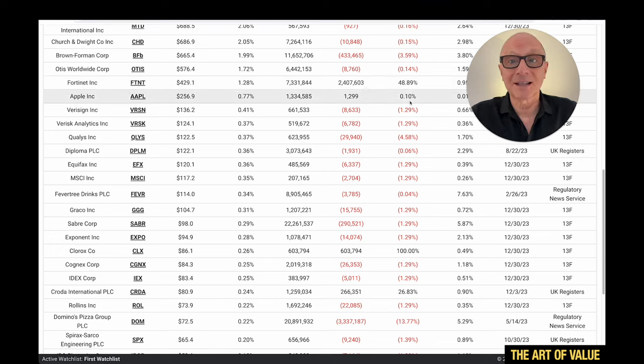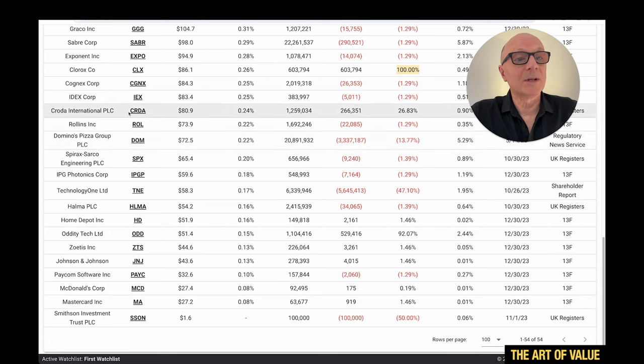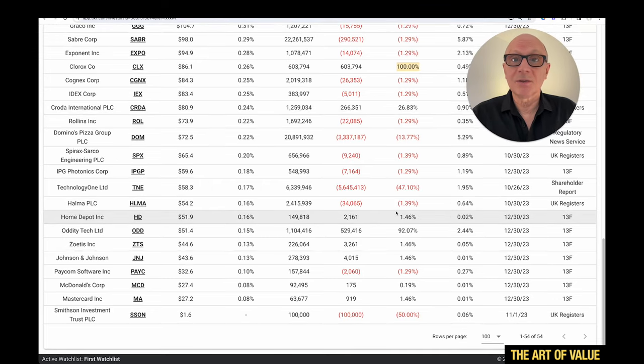Apple — they just added a little bit there. But here there's a 100% new position in Clorox, which they've owned before. During the pandemic they sold out because it rocketed due to all the cleaning products and bleach. Clorox went to the moon — the price got so egregious that Terry Smith said they had to sell. It made sense to sell it. But they've bought it back now that it's come back down. And Crota International — up 26.83% — we'll have a look at that too. Some of these are in Smithson and some in Fundsmith; they're just bunched together here.